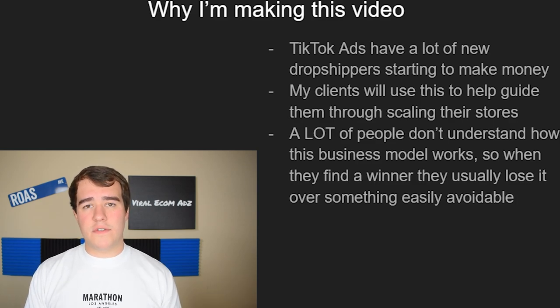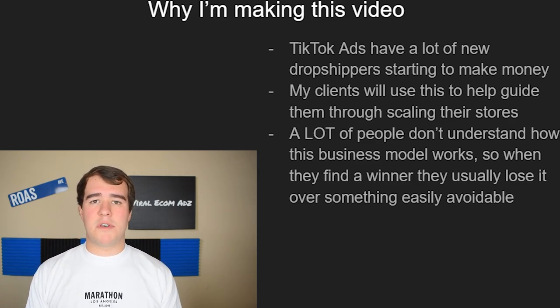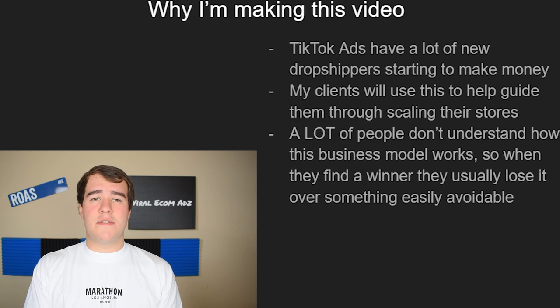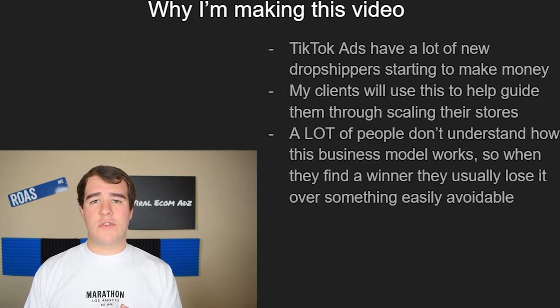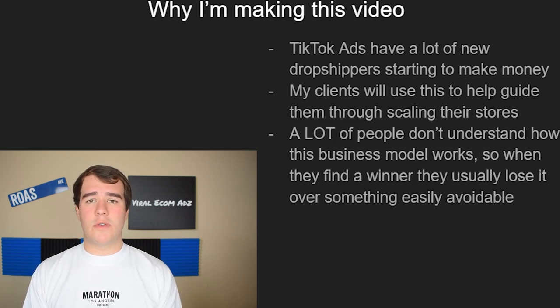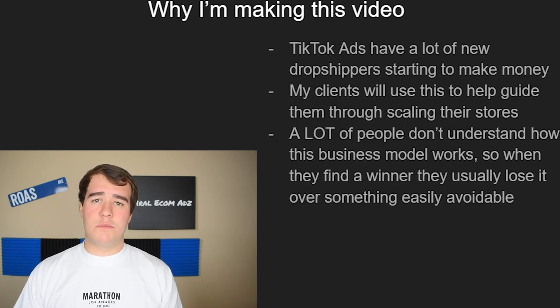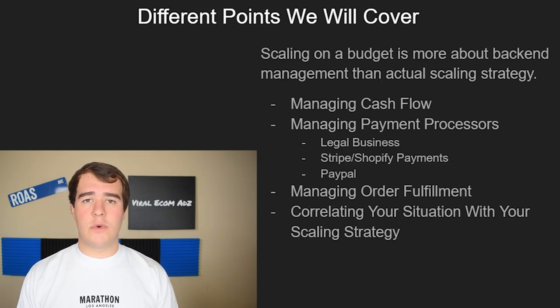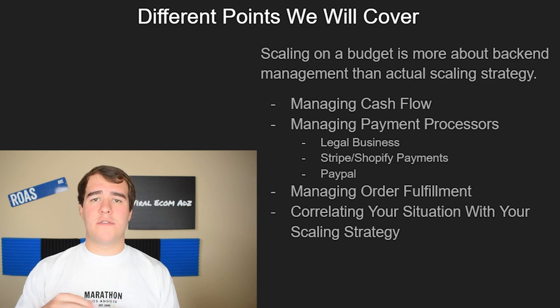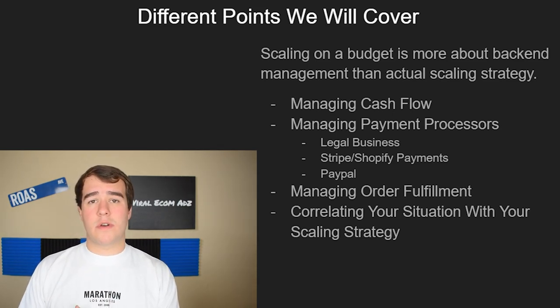A lot of people don't understand much about how the business model actually works and how to take advantage of it and avoid easily avoidable issues. Most people run into them just because they're not aware of them — simply because people like me don't really talk about them. In this video we're going to go pretty in depth on a lot of different subjects you need to know for smooth scaling.